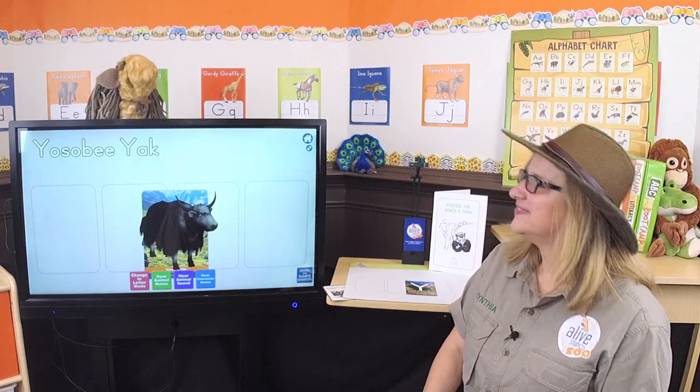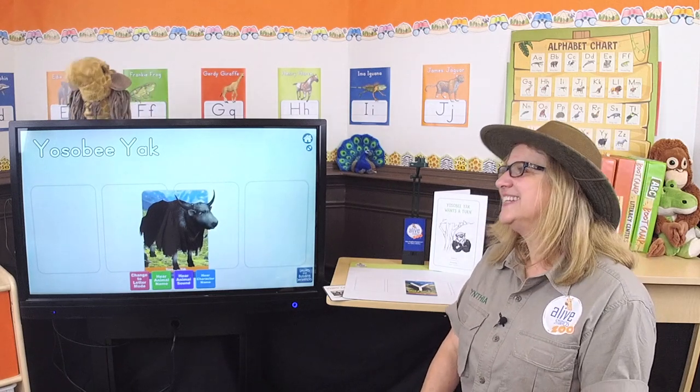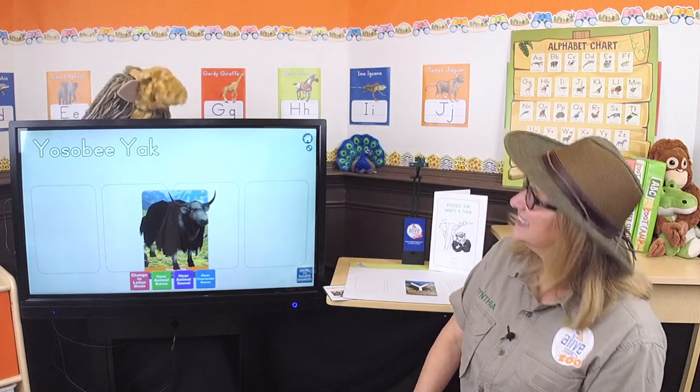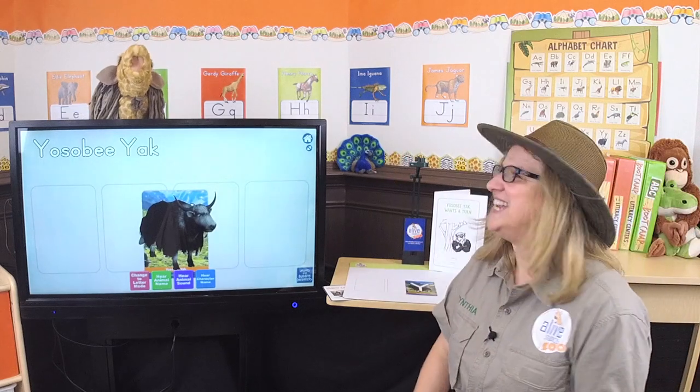Yuh, yuh, Yoseby. Yuh, yuh, yak. The letter Y makes the sound yuh, yuh, yuh. Yuh, yuh, Yoseby. Yuh, yuh, yak. The letter Y makes the sound yuh, yuh, yuh. Woo-hoo! Fantastic.